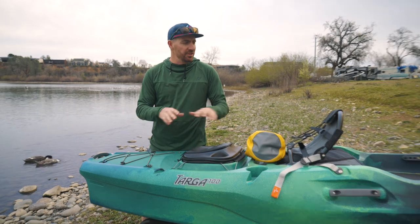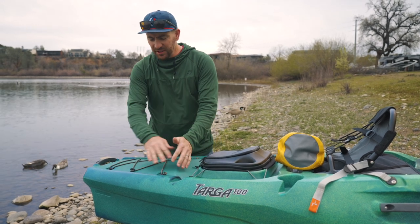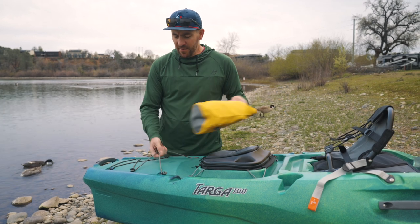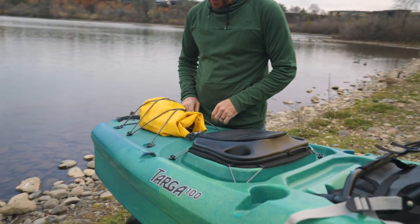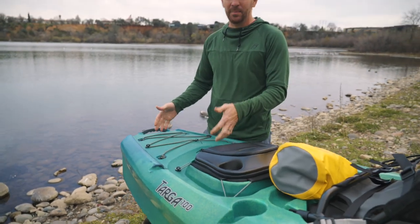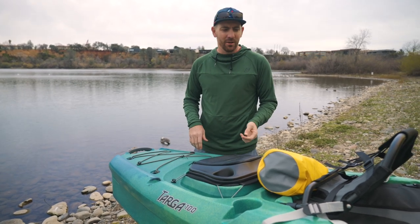One thing that stood out is there's no internal storage. You're seeing that more and more — hatches add cost. But they do have all this volume in the back that's basically dead space in the boat. They give you some bungee so you could put a dry bag or whatever you wanted on the back deck, but I feel like it wouldn't have been too hard. For a thousand bucks, you'd almost expect some sort of internal storage, and they definitely had the space for it. Not a deal breaker, but it would have been cool to see.